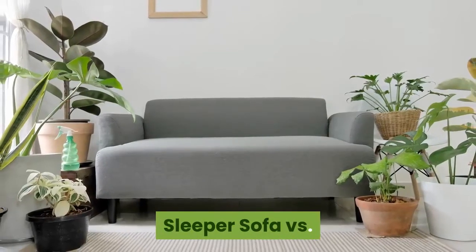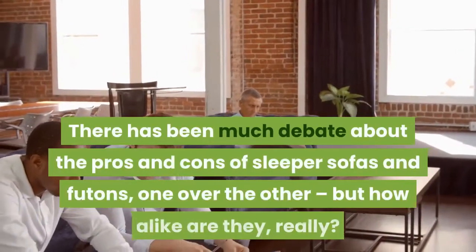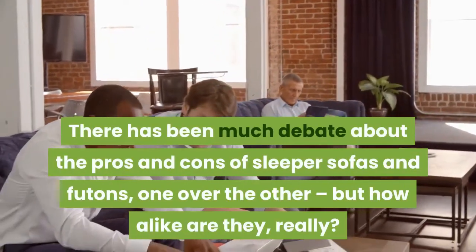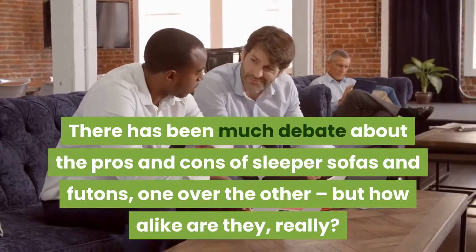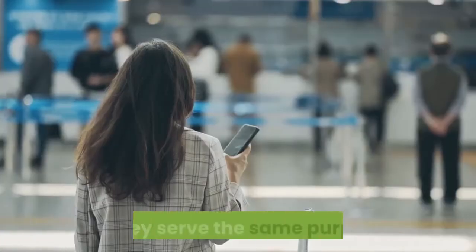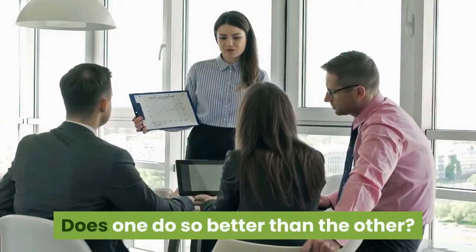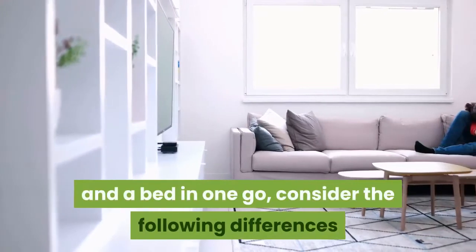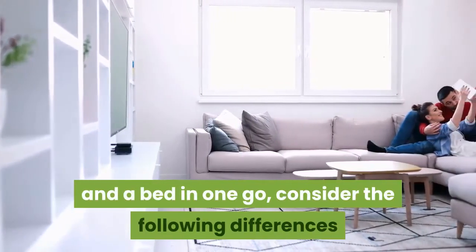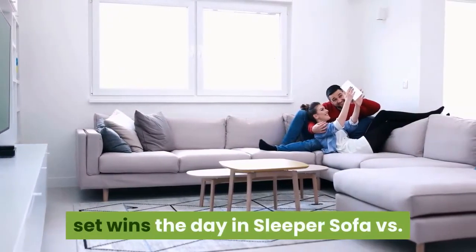Sleeper sofa versus futon: what's the difference? There has been much debate about the pros and cons of sleeper sofas and futons, one over the other. But how alike are they really? Do they serve the same purpose? Does one do so better than the other? For those looking to solve the need for both a couch and a bed in one go, consider the following differences and determine for yourself which furniture wins the day.